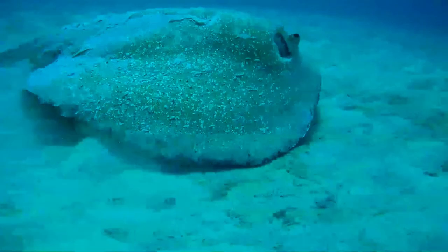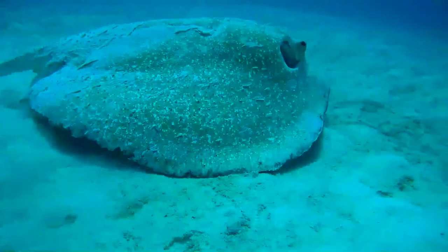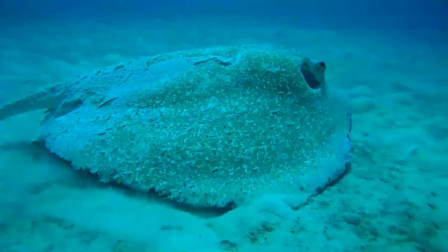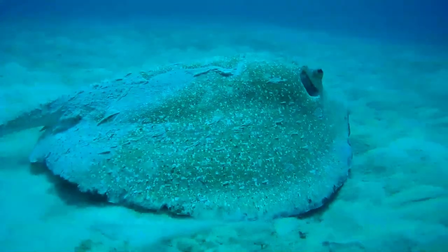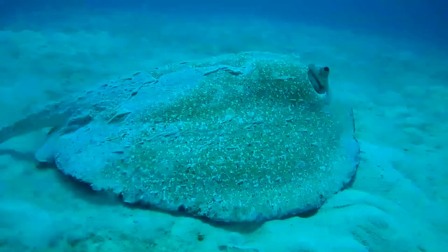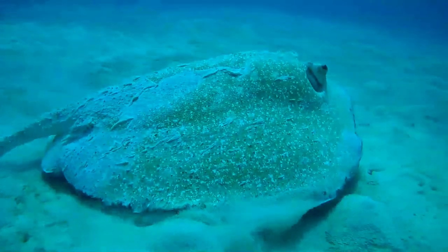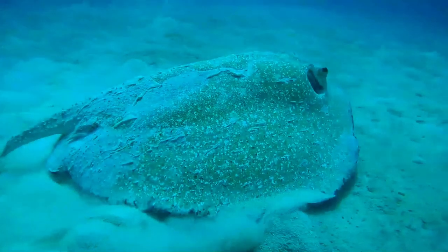The porcupine ray has long been valued for its rough and durable skin, which was made into a shagreen leather once used for various utilitarian and ornamental purposes, such as to cover sword hilts and shields. It is caught incidentally by coastal fisheries, but because it must be handled carefully due to its thorns, its commercial significance is limited.